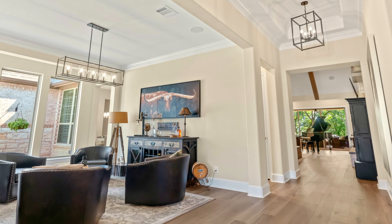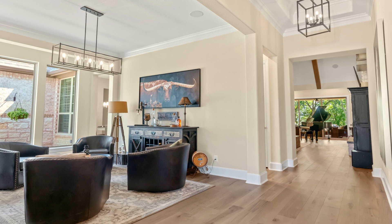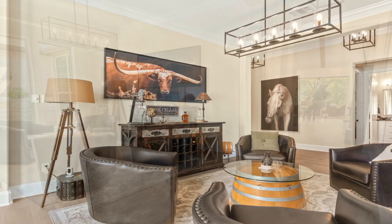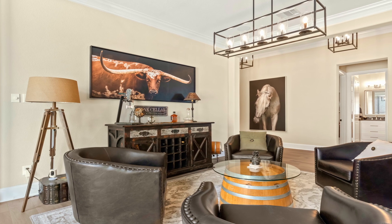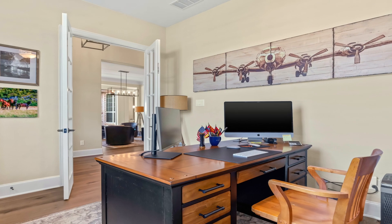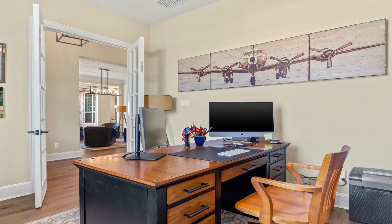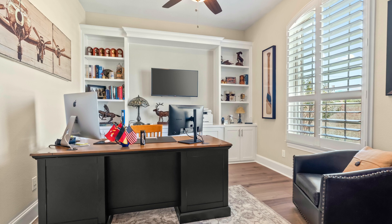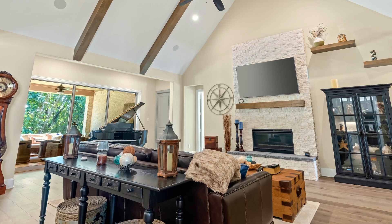When you enter the home you're greeted by a soaring cathedral ceiling and open floor plan. On your left is a dining room that the current homeowners have transformed into a great sitting area for entertaining. The private study is also in the front of the home, complete with custom wall-to-wall built-in bookshelves and cabinetry.